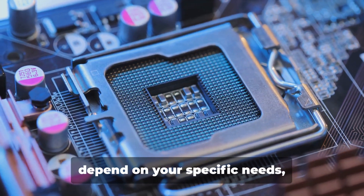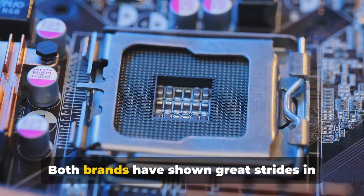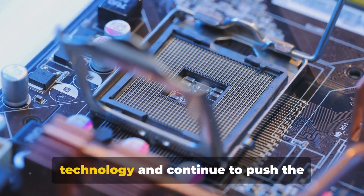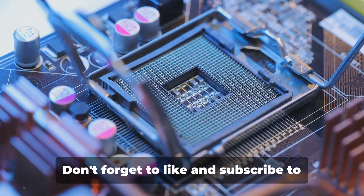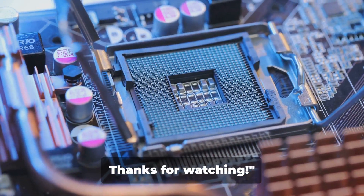In the end, the choice of processor will depend on your specific needs, preferences, and budget. Both brands have shown great strides in technology and continue to push the boundaries of what's possible. Don't forget to like and subscribe to Creators PC Universe for more updates. Thanks for watching.